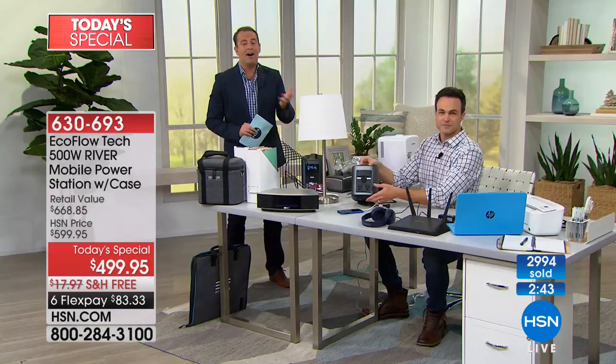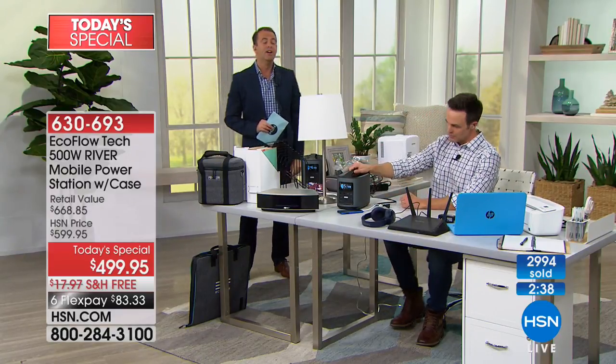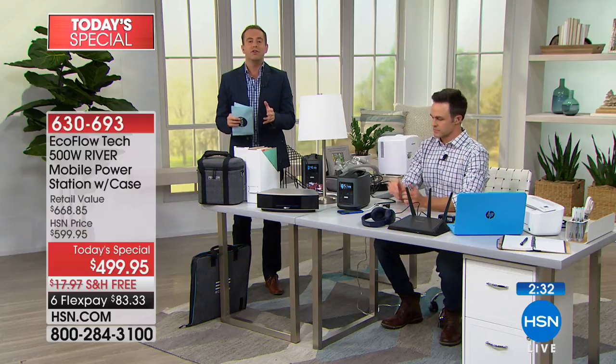Our producer Rocky gives the update: 3,000 units have now been spoken for. Congratulations to the entire team who made this available just for HSN customers. They love you — and they're giving us the best price anywhere.